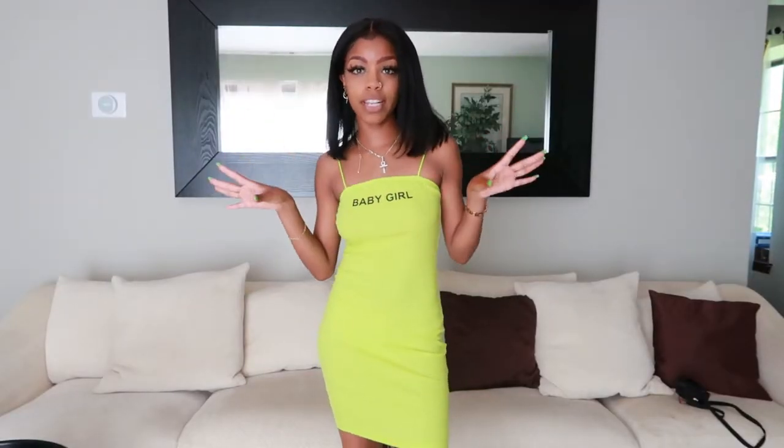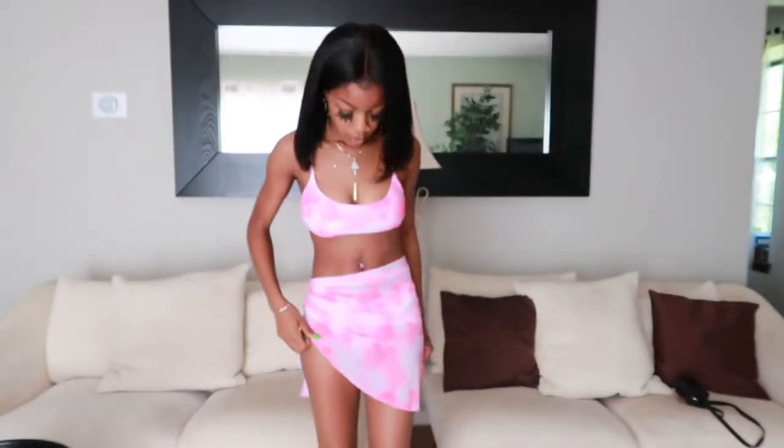I wish it hugged me more — maybe I've got to start eating more, I don't know — but for the most part it's really cute and I like it. I don't remember the pricing, so if I don't put it on the screen I'll put it in the description box. But this is the first outfit.